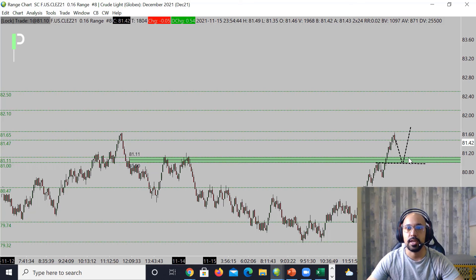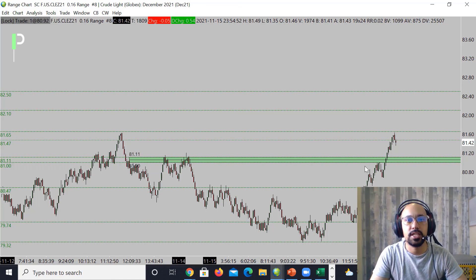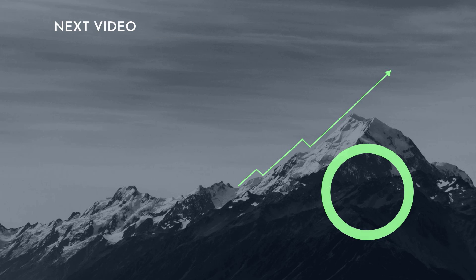Right now, short opportunity into this level or long from this support if it continues to hold — whatever works best for you guys. That's going to be the trading ideas we're looking out for on oil as well. That wraps it up for S&P 500, gold, and also oil. If you guys do like these videos, please smash that like button and subscribe. Make sure you guys trade well, trade with discipline, have patience in your trading, and look out for clear setups and solid trading opportunities. Take care, you guys — have a great night. Bye.